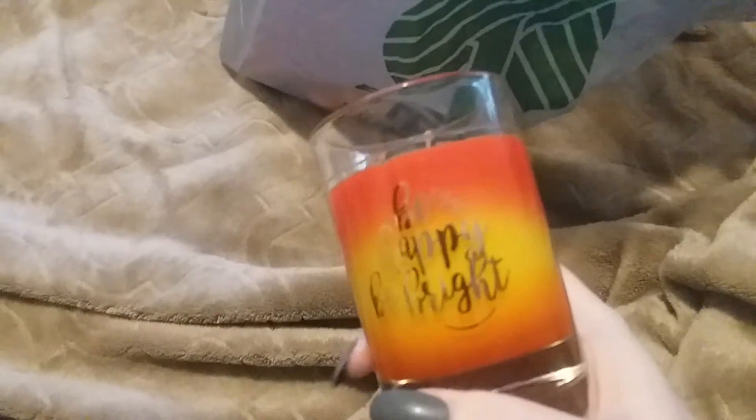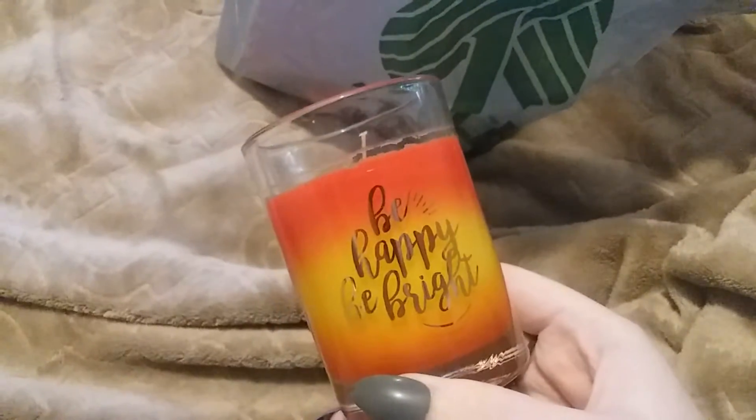The next bag is candles and things like that. The first one I found was this orange and yellow one that says 'be happy, be bright.' It has kind of a punch-type smell — it says it's citrus cilantro. I smell the citrus but that's about it.